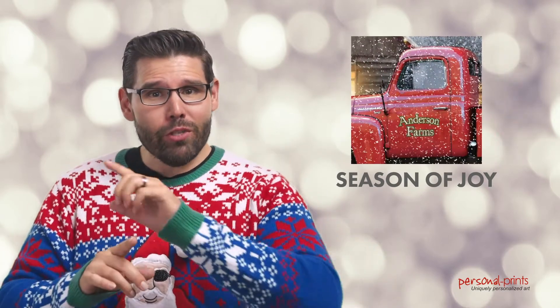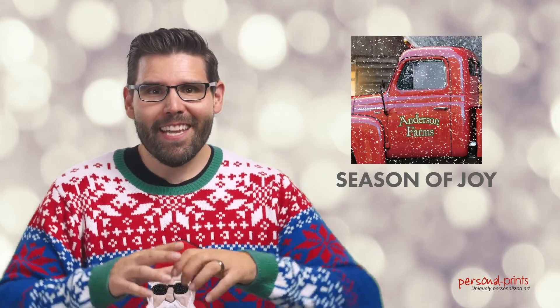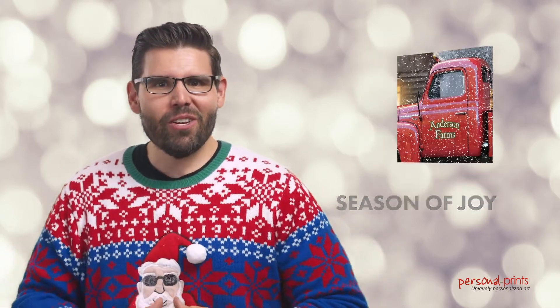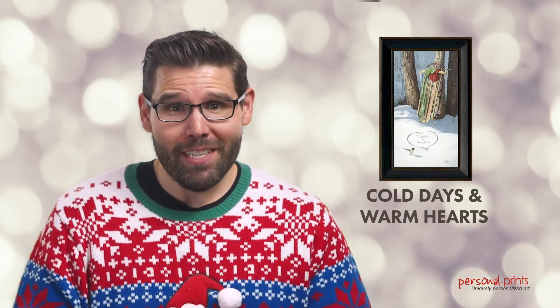You don't have to live somewhere cold to capture the magic of this beautiful white Christmas season. Season of Joy is perhaps the coziest print in our catalog and features your own personalized text on the side of a classic red truck.